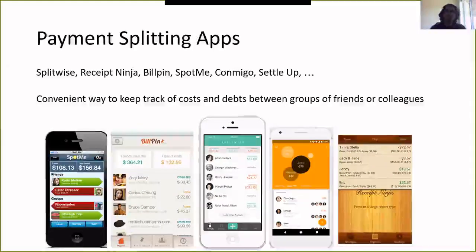There's a long tail of apps that do this kind of thing: Splitwise, Receipt Ninja, Billpin, SpotMe, Comigo, SettleUp — the list goes on and on, and they have many many users. This is great from a convenience standpoint, but it's kind of bad from a privacy standpoint for two reasons.